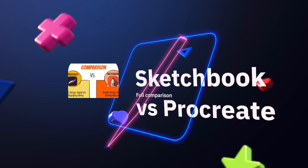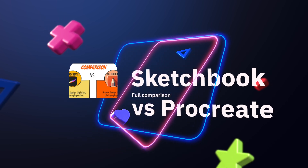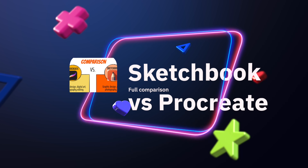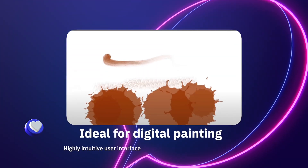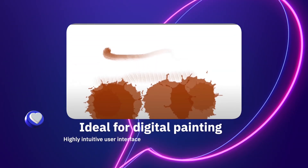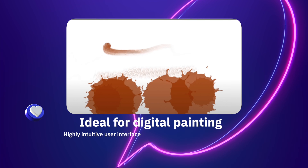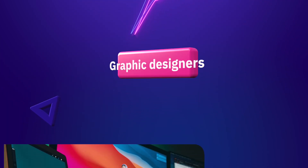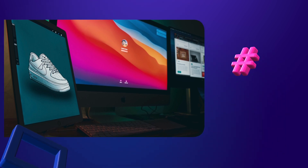In this video we compare Sketchbook versus Procreate, two of the most popular digital drawing software on the market. This guide is ideal for an artist that wants to take their first steps in digital drawing and sketching, or maybe you are studying graphic design and want to find the best digital art software for your assessments.